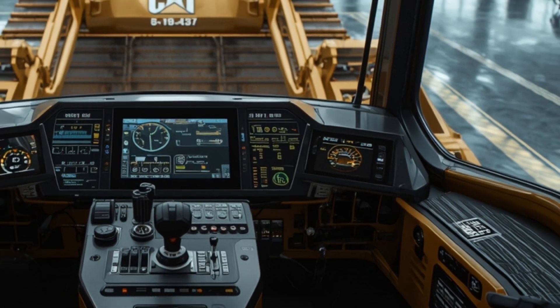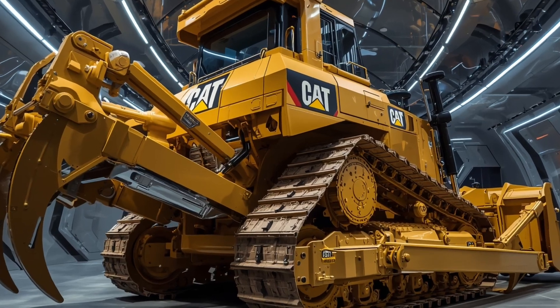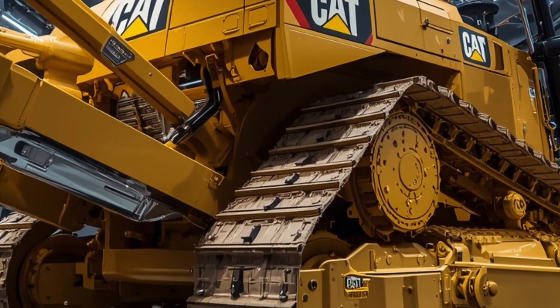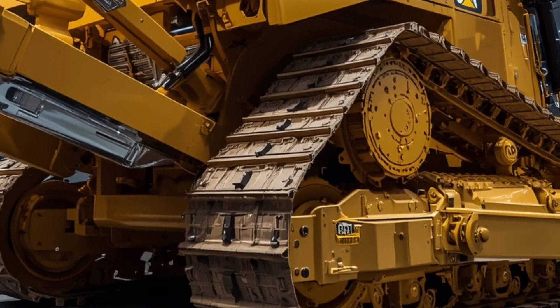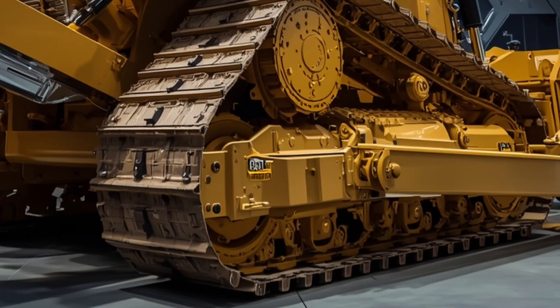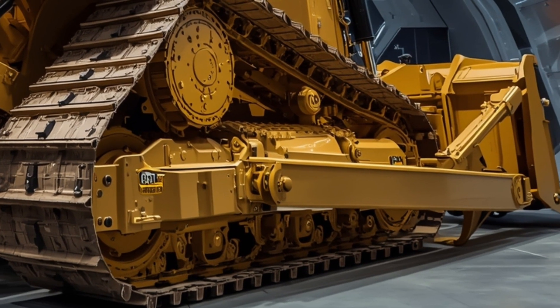A digital touchscreen interface gives operators total control over performance settings, diagnostics, blade controls, and site data. One of the standout features is Caterpillar's next-gen autonomous assist technology, allowing operators to switch between manual, semi-autonomous, and fully automated functions depending on job requirements.